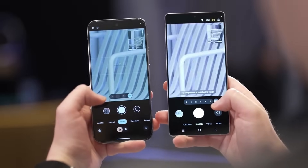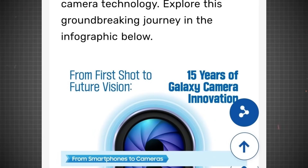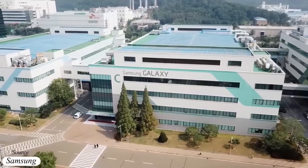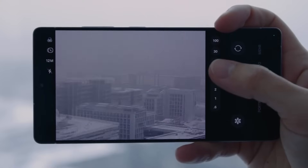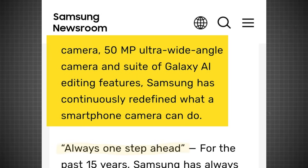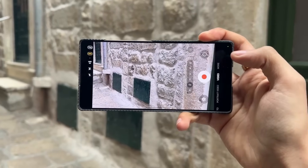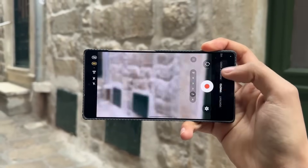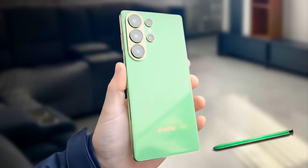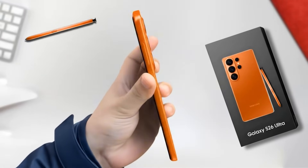But Samsung seems to think otherwise. Samsung's official newsroom page proudly highlighted their 15 years of camera innovation under the tagline 'Always One Step Ahead,' emphasizing that Samsung has continuously pushed smartphone photography to new heights, especially with Galaxy AI playing a central role in editing and image processing. So while Oppo might be making bold moves with hardware, Samsung is betting on the perfect blend of AI intelligence and sensor optimization. The question remains: will Samsung's AI and image tuning be enough to stand tall against Oppo's massive camera sensor?